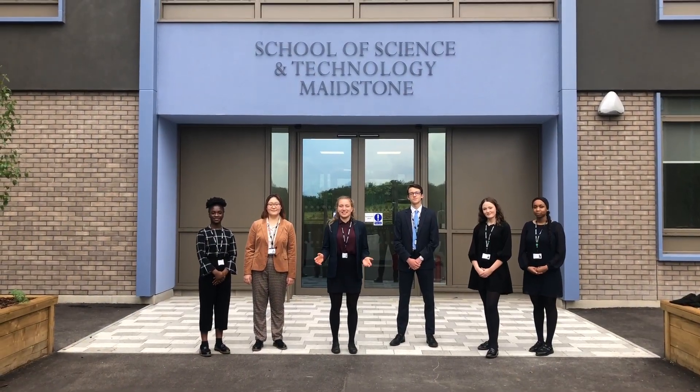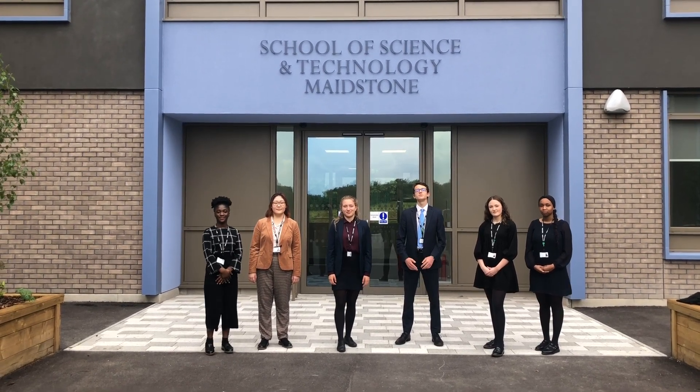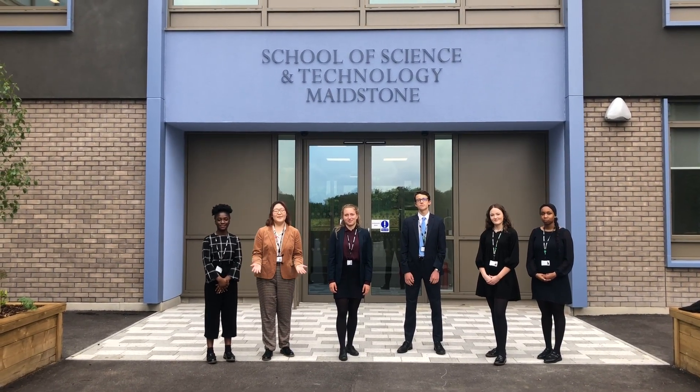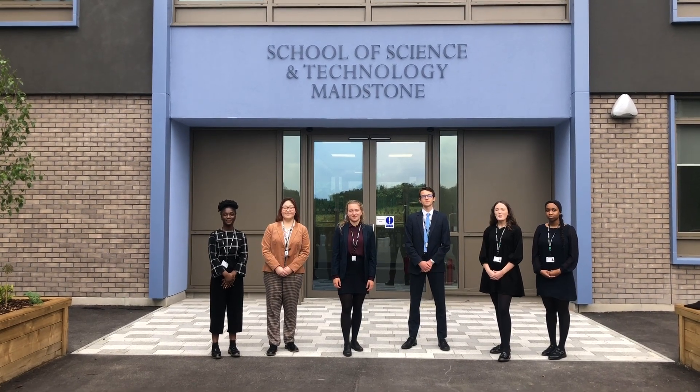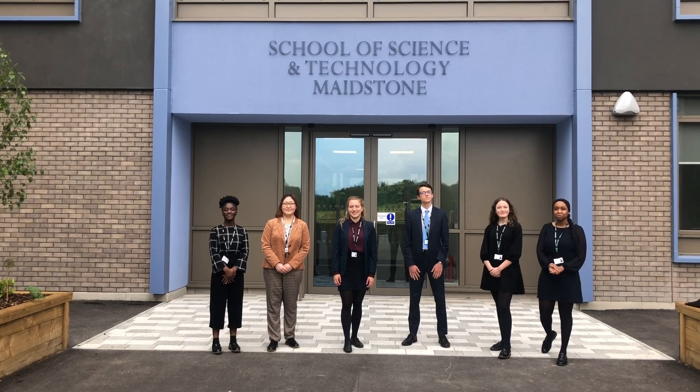Welcome everyone to the School of Science and Technology. This is our main entrance. Welcome to our family. We're going to be your big sisters and brothers. We hope you're all super excited to join the new school and we're thrilled to meet you.